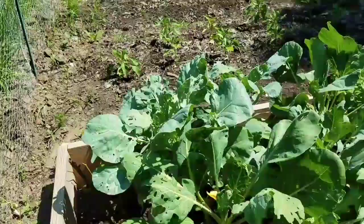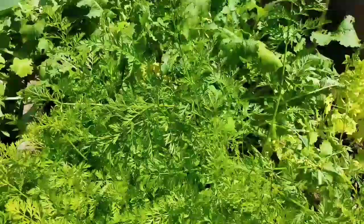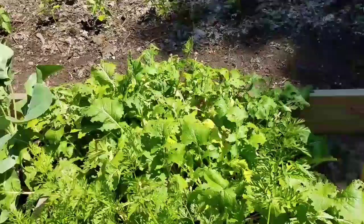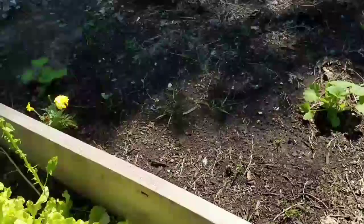My onions are doing really well, and my carrots and some turnips too - I already pulled some turnips for a couple meals we've had, so I'm just letting them grow as much as they can. And here I have some lettuce and some spinach that I'm letting go to seed, so that'll be good.